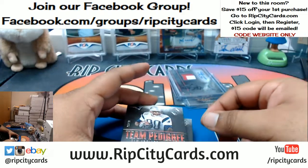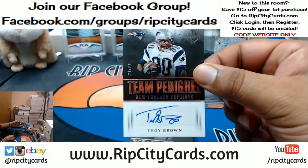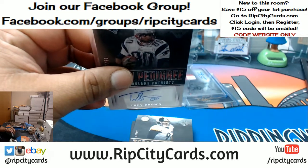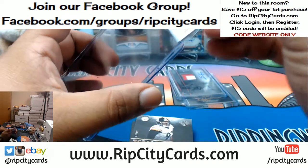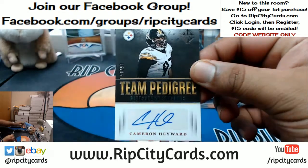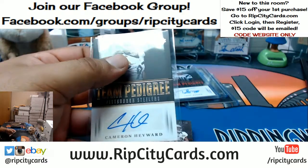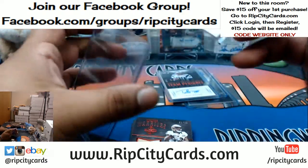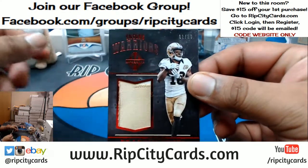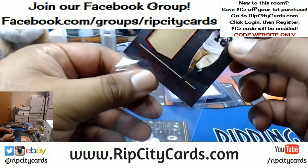For the Patriots, Troy Brown, 2 out of 99. For the Steelers, 2 out of 99, Cameron Hayward.